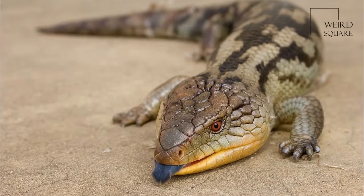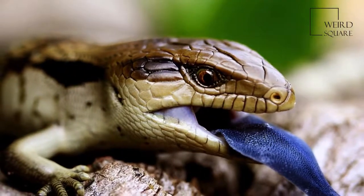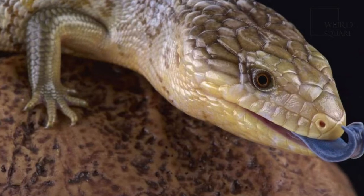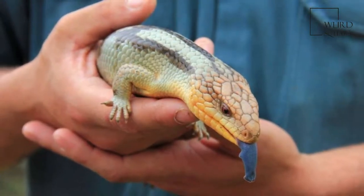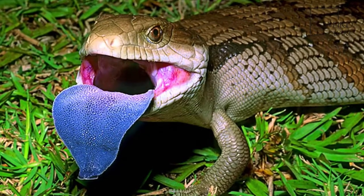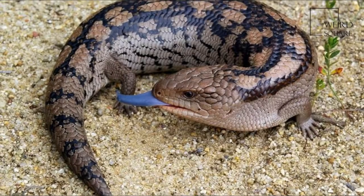The eastern blue-tongued lizard, Tiliqua scincoides scincoides, is a subspecies of large skink which is common throughout eastern Australia, often found in bushland and suburban areas where conditions are suitable. The lizard is known as blue-tongue because its tongue can range from bright to dark blue, and it has a habit of displaying it prominently and hissing loudly when disturbed.